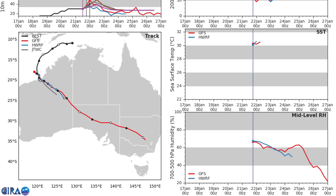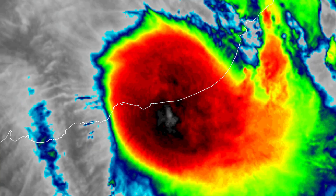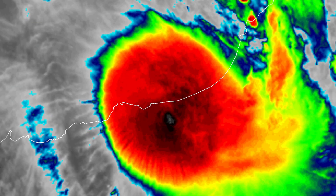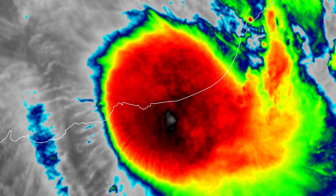Here's the current infrared of 14S — you can see it looking very well organized. It has made landfall today as of 12 p.m. Western Australia time, and we expect heavy rainfall to continue for the areas where the storm moves into.